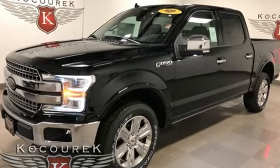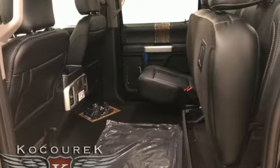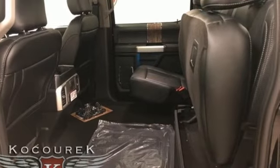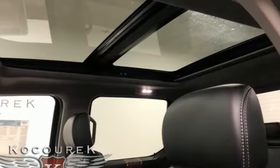Twin-turbo V6 engine. Electronic shift on the fly. Automatic transmission. First and second row sunroof. Integrated navigation system with voice activation. Power heated mirrors. Heated steering wheel.